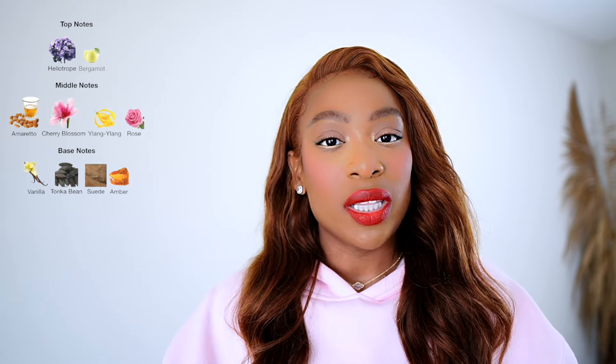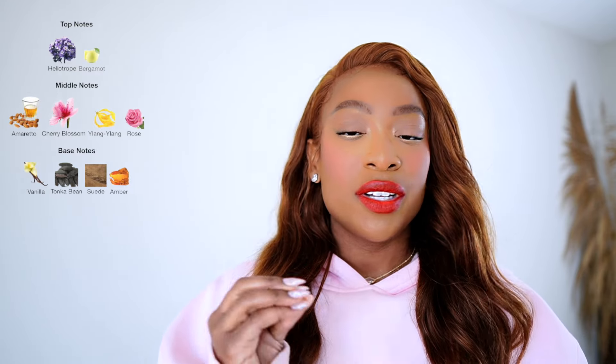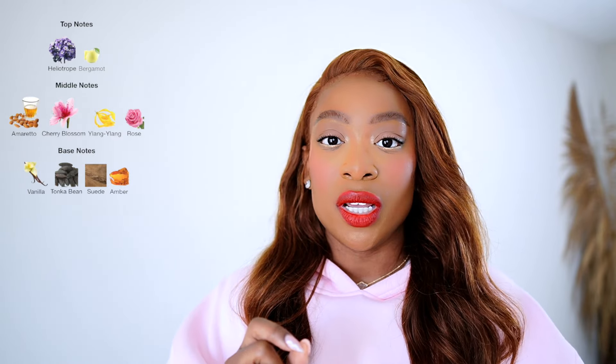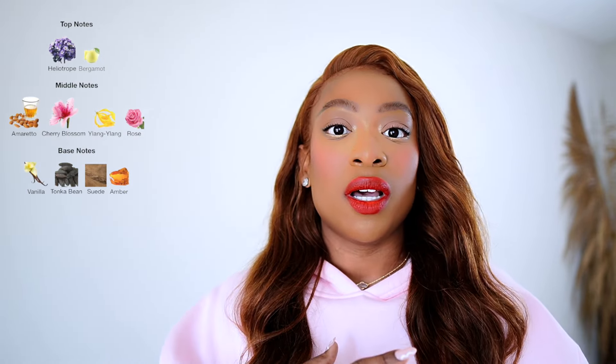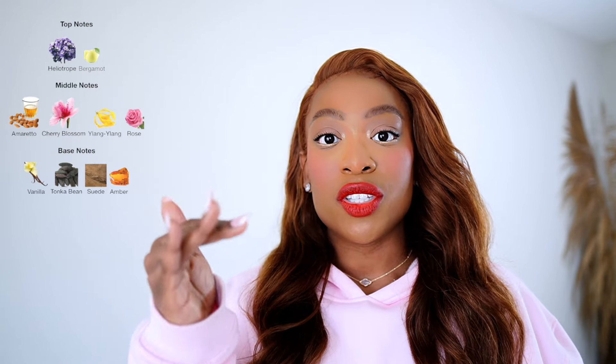Blossom Love opens up powdery and bright, and that dissipates pretty quickly — maybe within about 10 to 15 minutes you start getting into the mid-notes. As the fragrance dried down, what I noticed is that it became sort of denser and sweeter, silkier, and slightly creamy at the base. I do pick up on that suede note, but it's not very prominent — it just adds a little bit of complexity and boldness. Overall, this fragrance opens up powdery and then transitions into something sweeter, denser, and slightly creamy and silkier by the time it dries down.